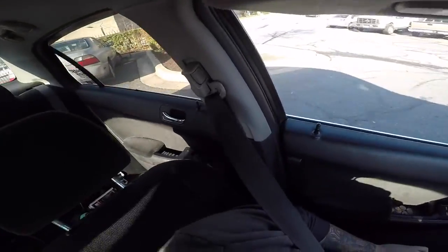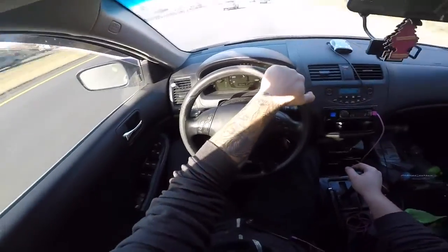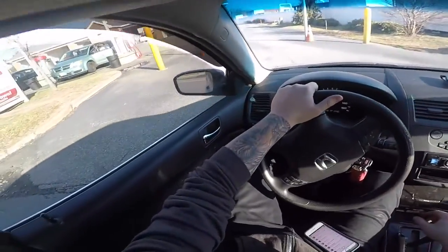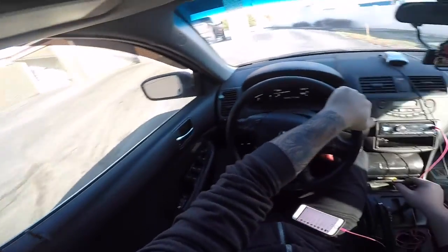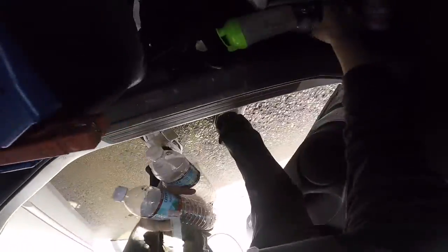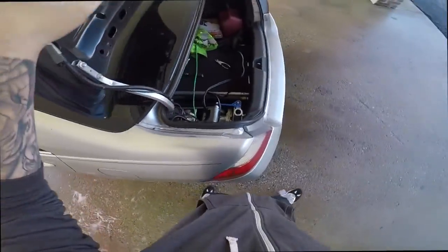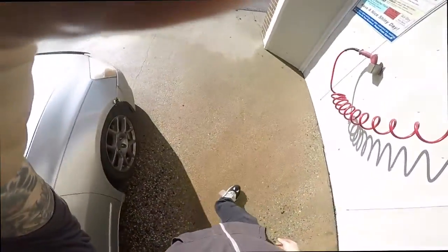Alright, so we're here at the car wash. I'm gonna clean my dirty car because it's kind of disgusting. I'm gonna do an exterior wash combined with an interior clean — get all the trash out of here first. Alright, the interior is pretty good, I just got a vacuum and stuff, but for right now we're gonna clean the exterior, so let's get that going.